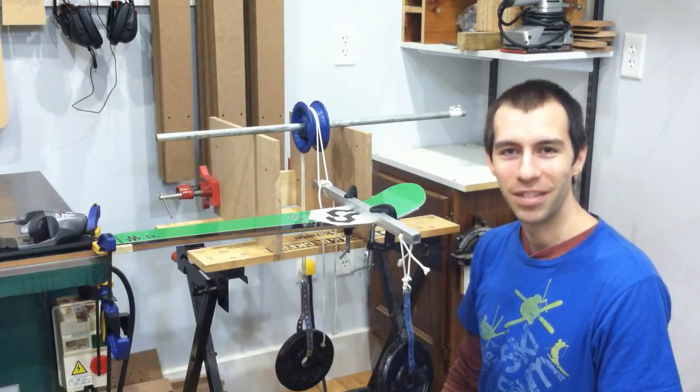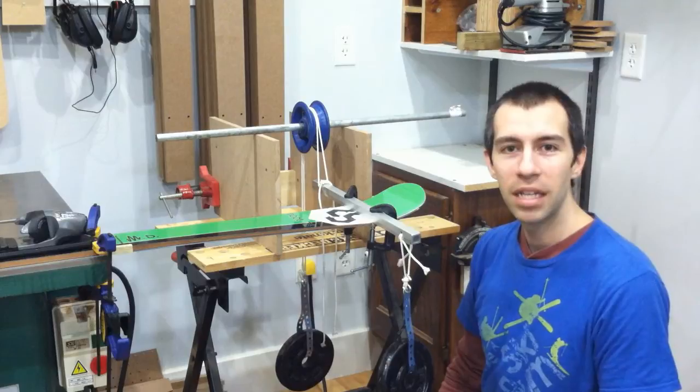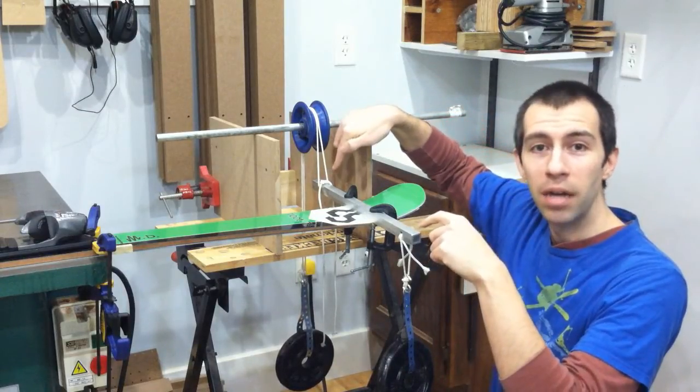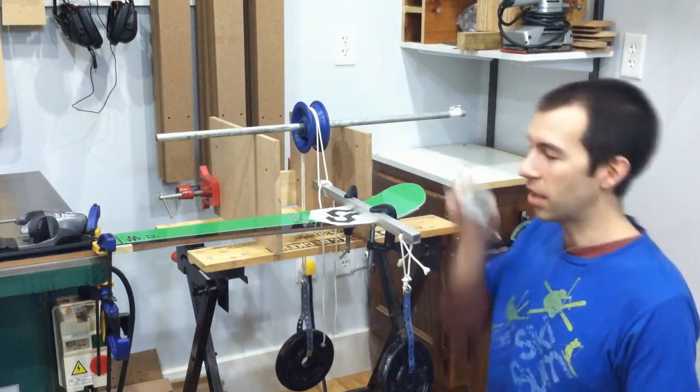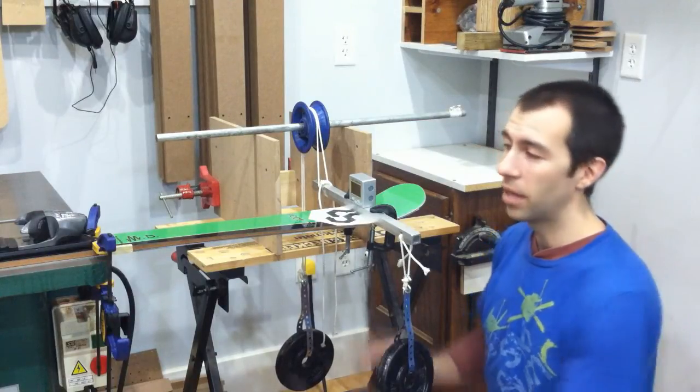Now let's see how their torsional stiffnesses compare. This is a simple jig we have put together to test torsional stiffness. The ski is clamped in front of the toe piece. By applying equal torques to either side of the ski's tip, we're able to isolate the ski's movement to only twisting, no bending. We do this by pulling up on one side and down on the other side of a torsion bar attached to the ski's tip. The resulting angle of twist is read on this digital gauge. The torsional stiffness of a ski is quantified by multiplying the torque applied by the length being tested, and finally divided by the resulting angle.